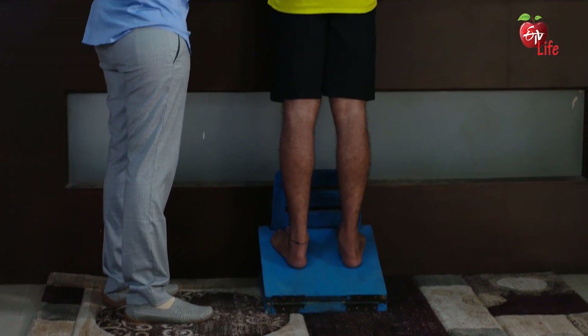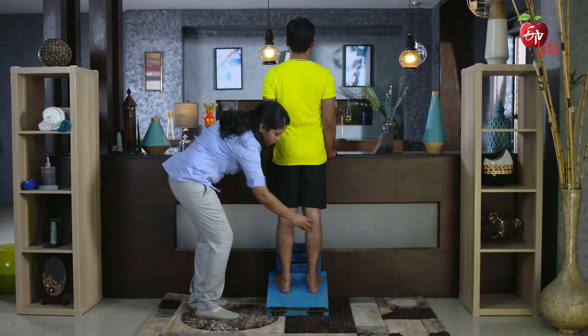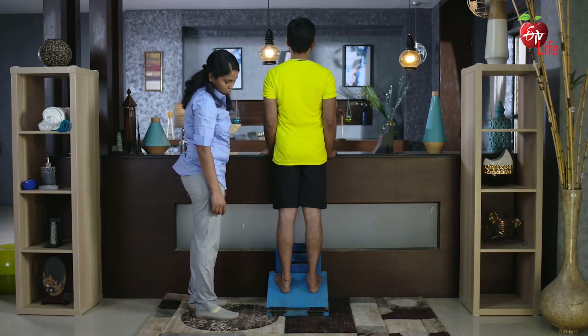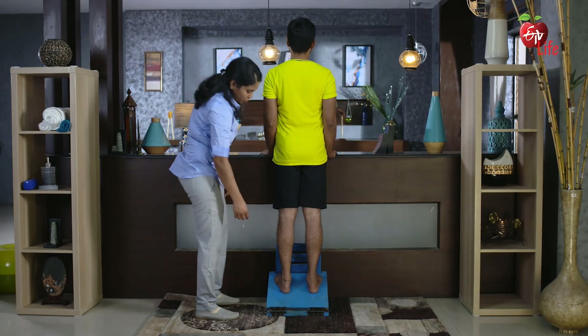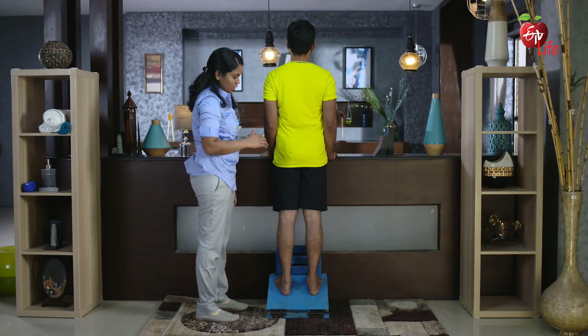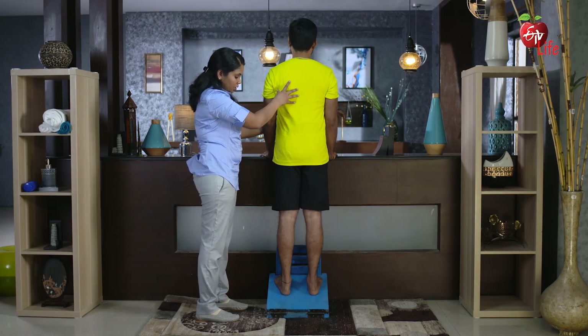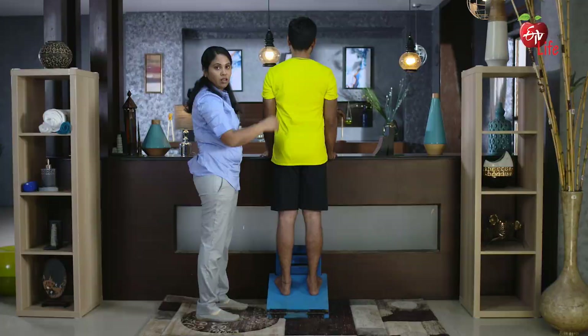Stand with your hips forward. By standing tall, you will feel a stretch in your calf muscles. In some patients, the heel of the foot lifts while performing this exercise. If the heel lifts, correct the position of the patient and make sure the heel rests flat on the stretch board.